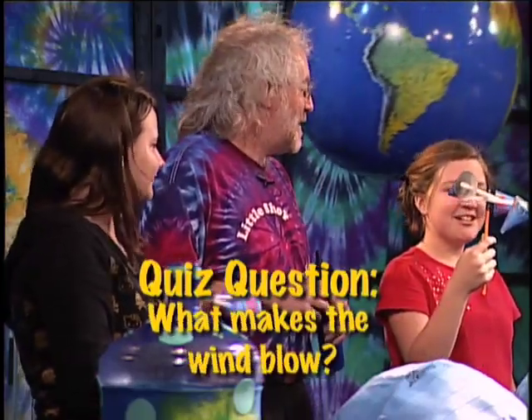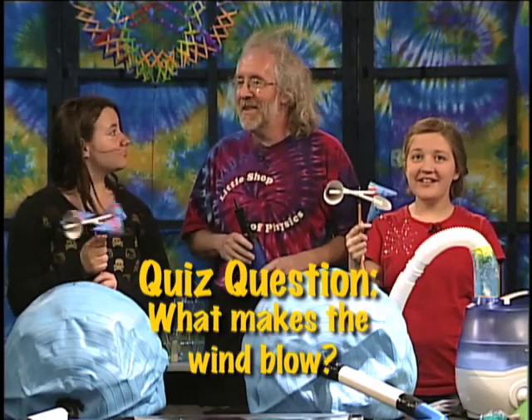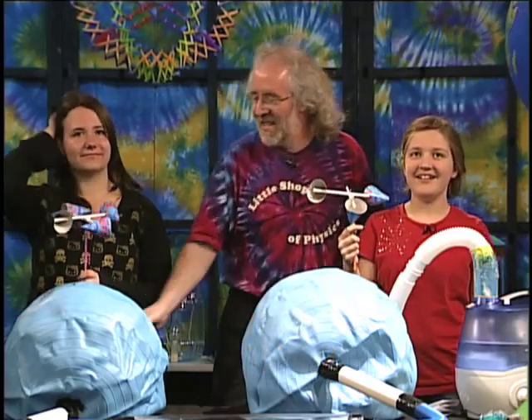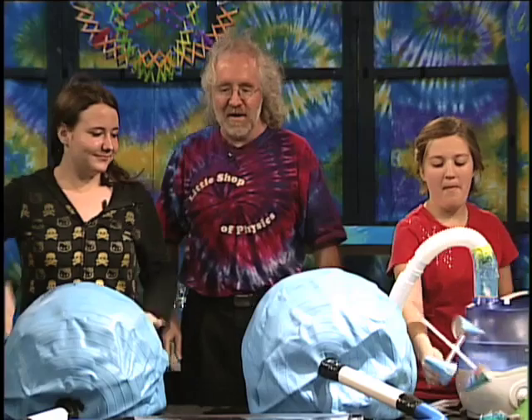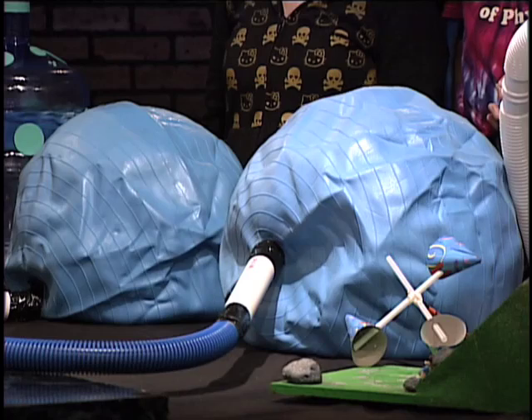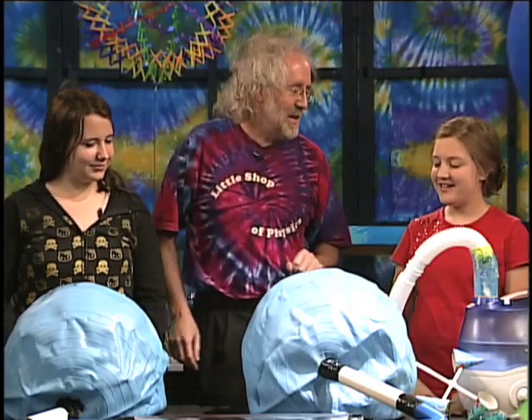We're going to start with something really simple: what makes the wind blow? That's the first question we're going to answer. Go ahead and set the anemometers down, and then come up to one of these exercise balls, which are partially inflated. Right now, the pressure inside them is the same as the pressure in the atmosphere.